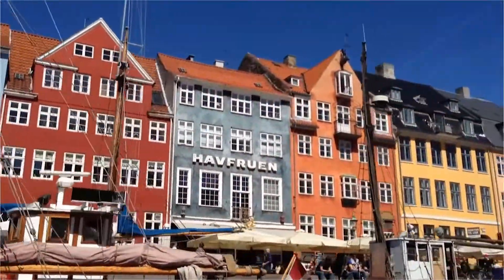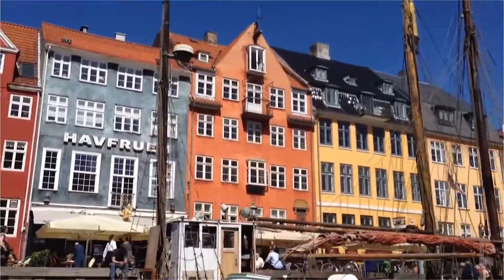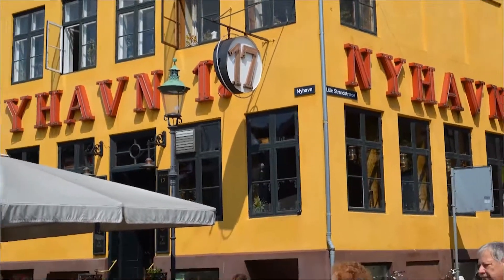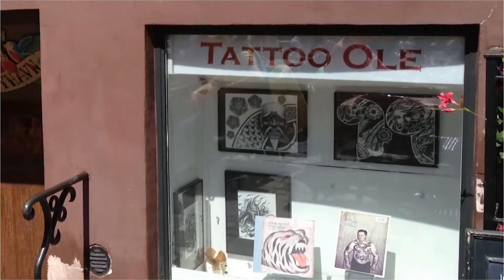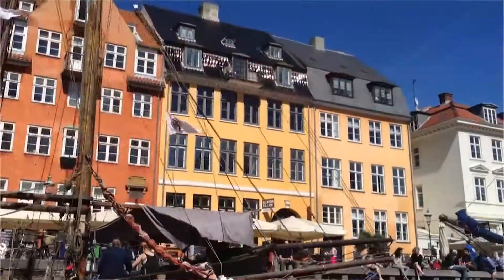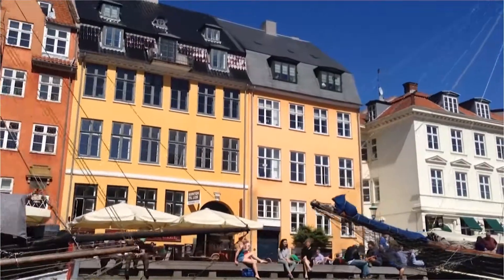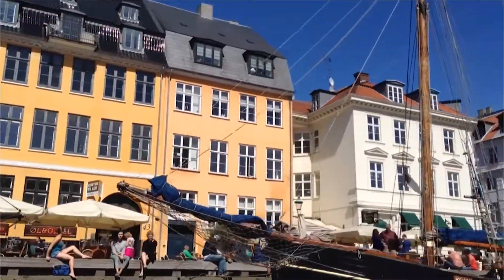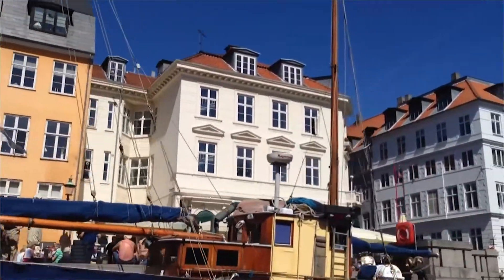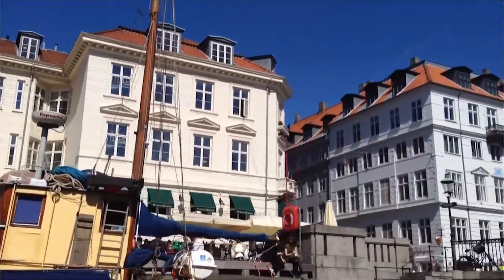One infamous spot along the boardwalk is where you will find the bright golden yellow building at number 17 Nyhavn. At the lower level of this address is the shop known as Tattoo Ole, considered to be the oldest functioning tattoo parlor in the world. Ownership has changed several times throughout its existence, but one of the most well-known was Tattoo Jack. He was the artist that tattooed Frederick IX, King of Denmark. King Frederick is the father of the present Queen Margrethe II.